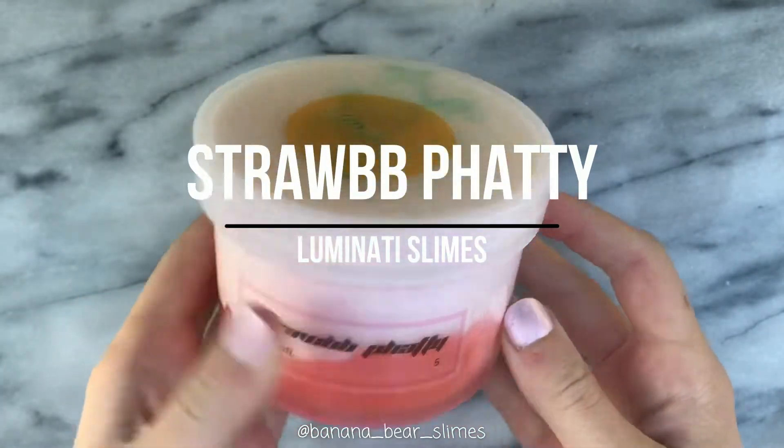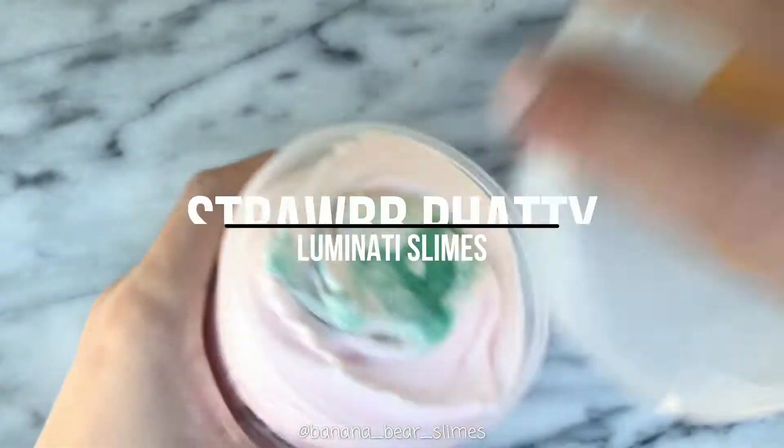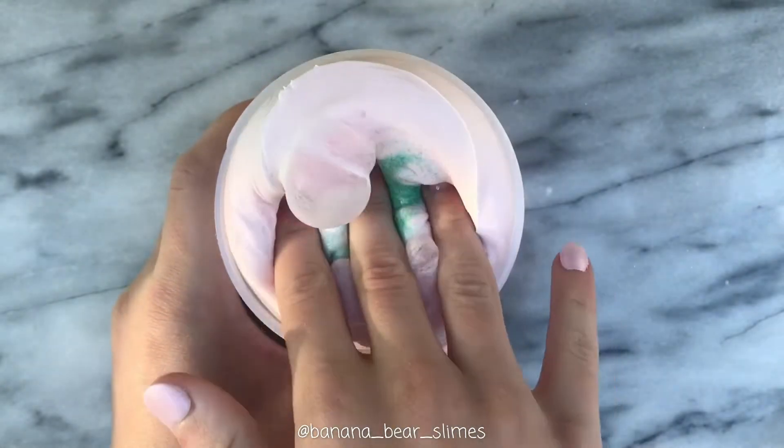Hi guys, welcome back to Banana Bear Slimes. In today's video, I'll be finishing off part two of my SoCal Slime Bonanza haul.